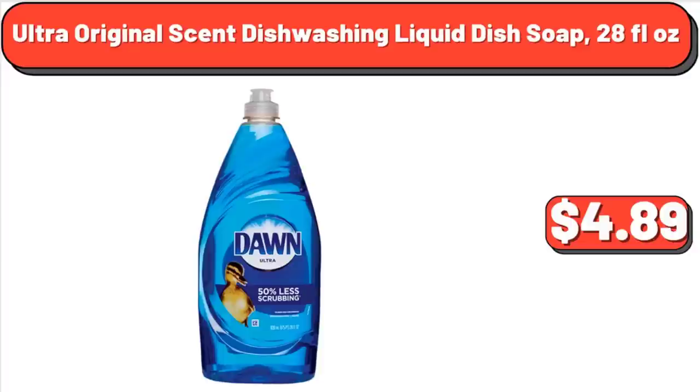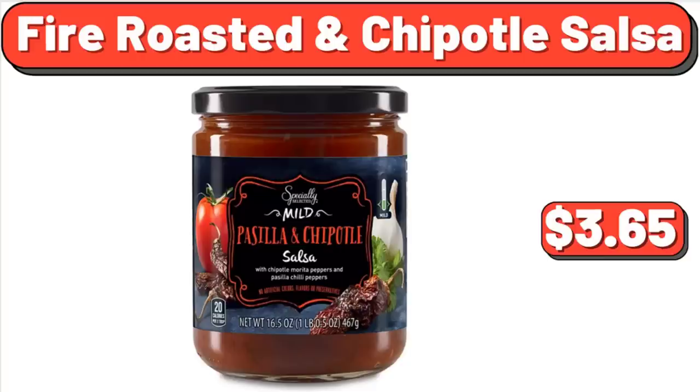Ultra Original Scent Dishwashing Liquid Dish Soap, 28 Fluid Ounces, $4.89. Fire Roasted in Chipotle Salsa, $3.65.